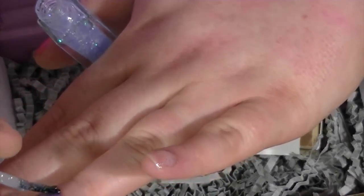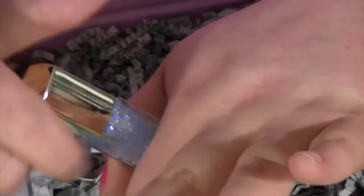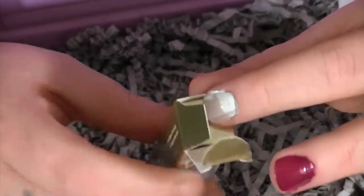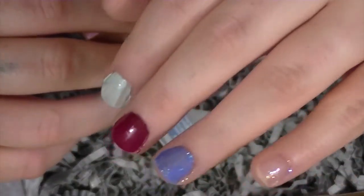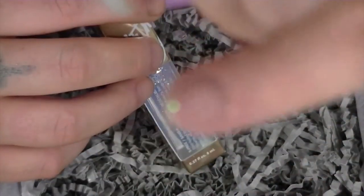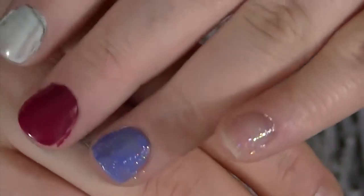I want to say this set together was like nine something, but I don't know for sure because I don't have a paper stating how much it was. There's the blue with the glitter on it — I think it's really really pretty. And the glitter by itself is relatively pretty too. So these are all the colors I got.